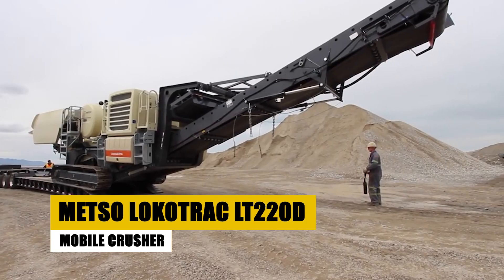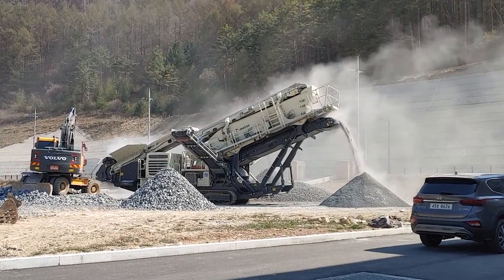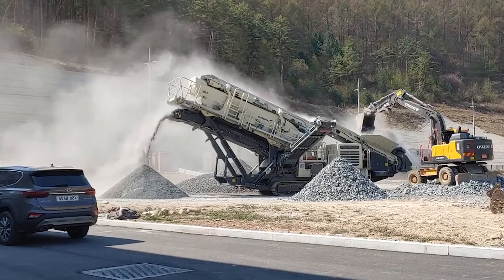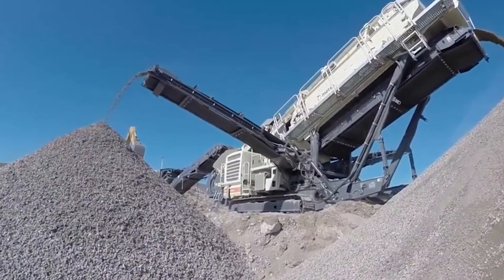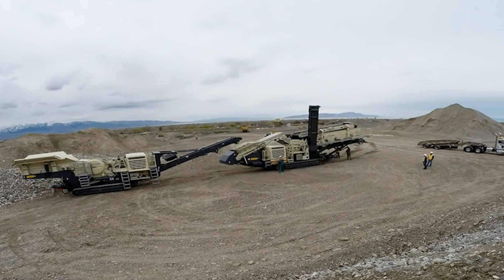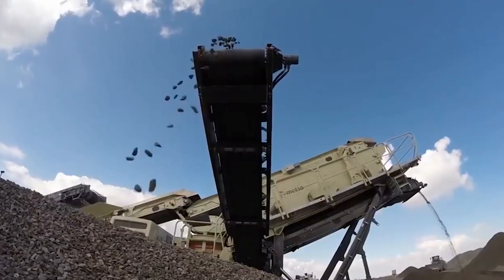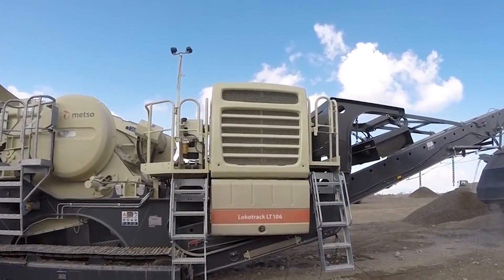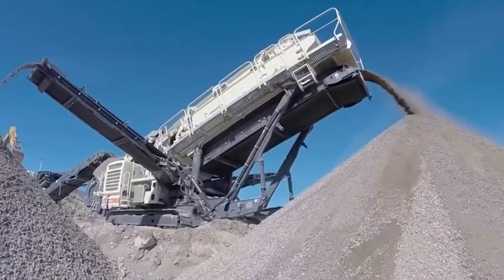In a transformative twist to mining, the Mezzoloco Track LT-220D mobile crusher introduces the concept of mobility to the industry. Weighing in at 57 tons, this crusher is not just a processing powerhouse but a versatile mobile unit on wheels. Powered by a fuel-efficient diesel-electric hybrid, the LT-220D reduces emissions while delivering formidable crushing power. With a jaw capable of swallowing rocks up to 1.2 meters in diameter, it transforms them into manageable pieces on-site, eliminating the need to haul massive rocks over long distances.